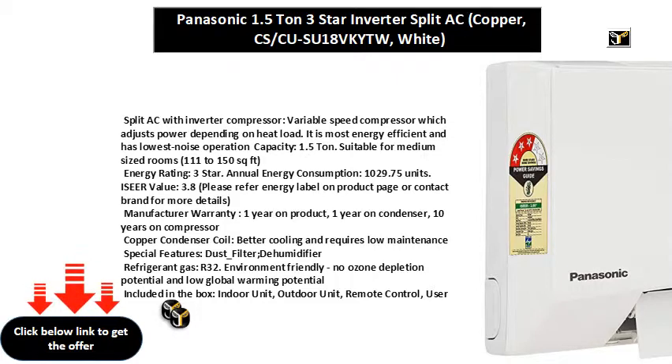Capacity: 1.5 ton. Suitable for medium-sized rooms, 111 to 150 square feet. Energy rating: 5 star — best in class efficiency. Annual energy consumption: 846.86 units.